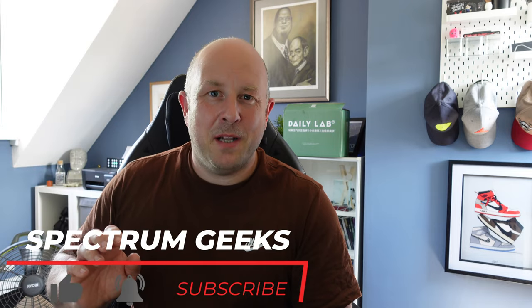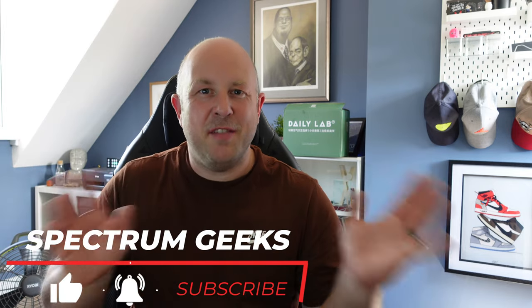Hello and welcome to another Spectrum Geeks video. My name is Dale and thanks very much for joining me to talk about these special Daily Labs luxury car air fresheners. It might seem like an odd thing to cover, but Daily Labs were very kind to send me out a sample of these. This isn't a paid or sponsored review — they did send them for free, but this video isn't pre-vetted, so this is my actual honest opinion on the products.